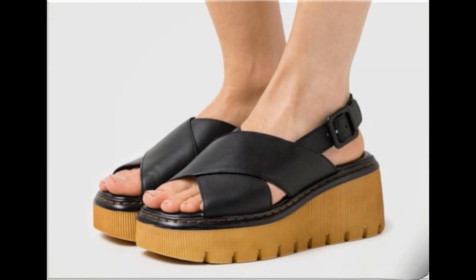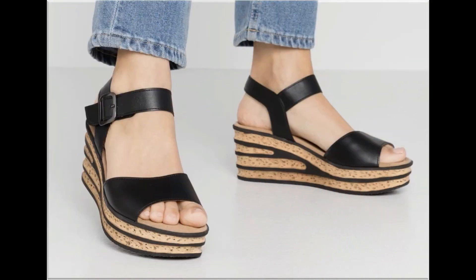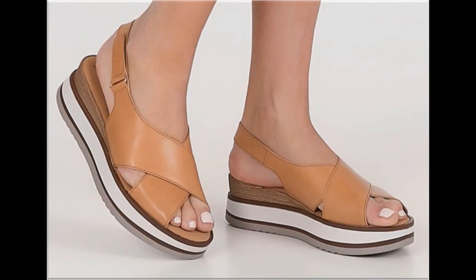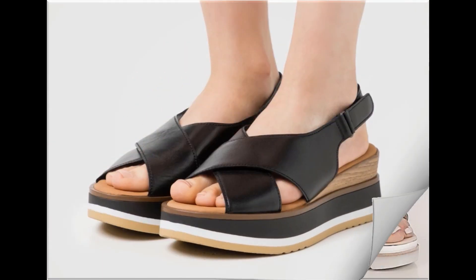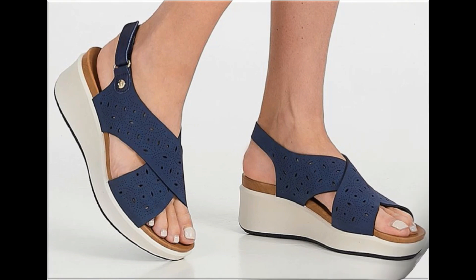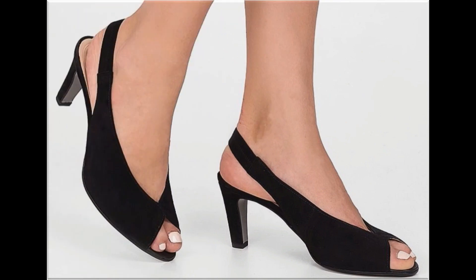Assalamu alaikum everyone, welcome back to my channel. Today in this video I am sharing one of the very beautiful, stylish and very popular footwear designs which are launched at this time. These are so beautiful and stylish that you will love to see each and every pair. The special feature of this collection is that very attractive and eye-catching colors are used to design this beautiful footwear in different heels, which is a practical collection fit for all, with low, medium and high heel designs.